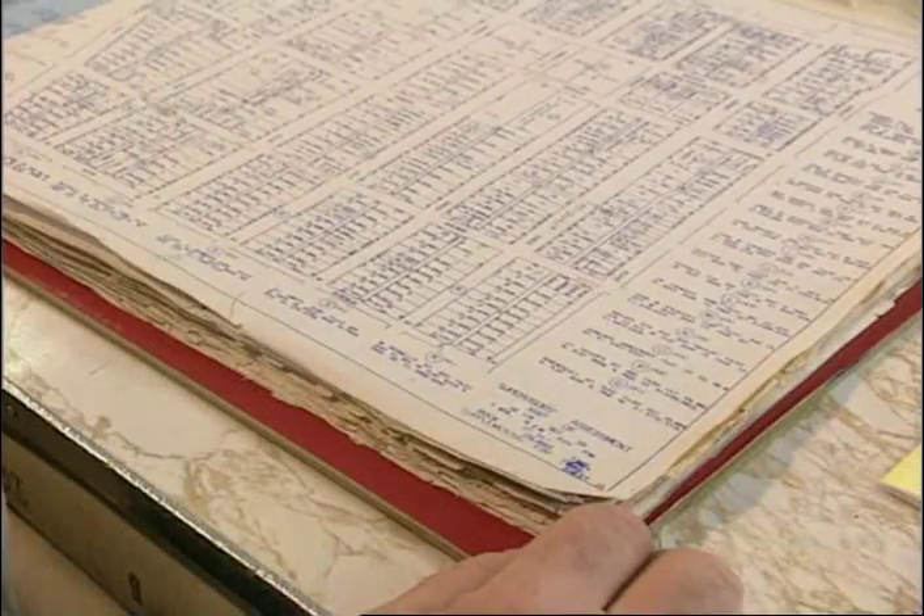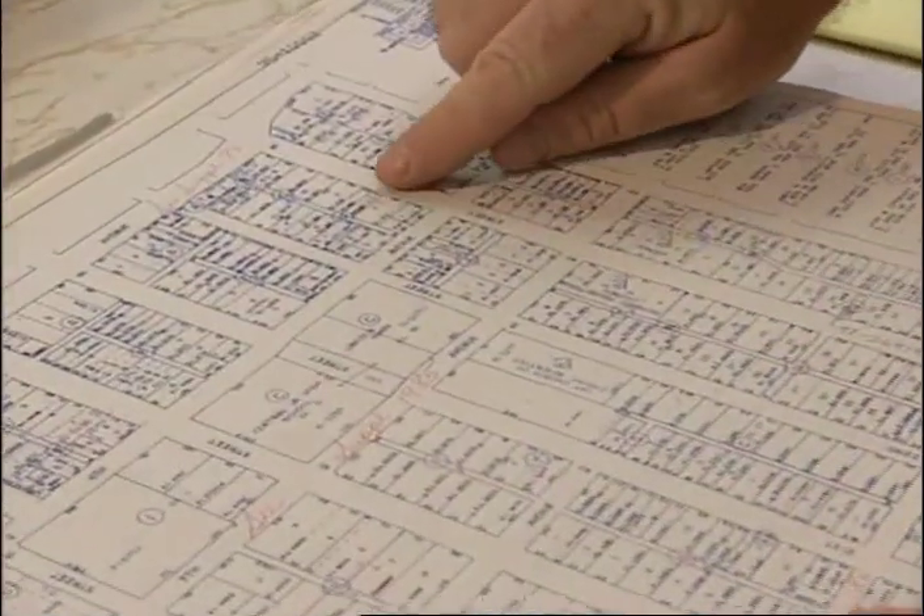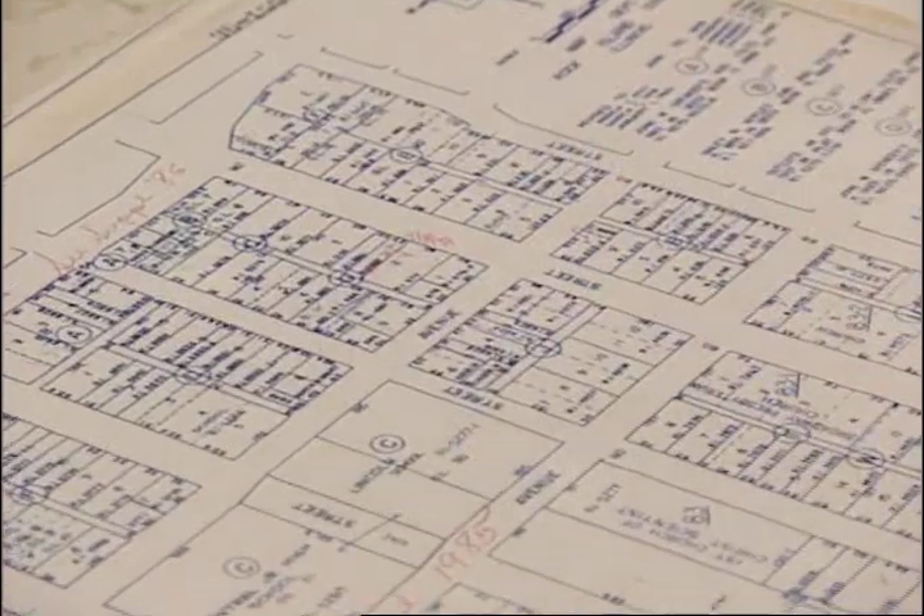This one is called a supervisor assessment map, and it shows all the neighborhoods, the plats, the plat names, lot sizes, and how everything is laid out. In fact, two lots that we combined for a property — our renovation house for the show — it shows a notation here that it's all one lot now. You can find a lot of good information here. At the recorder's office you can also get the legal description of the property, the lot size, and who the current owner is with their last known address.